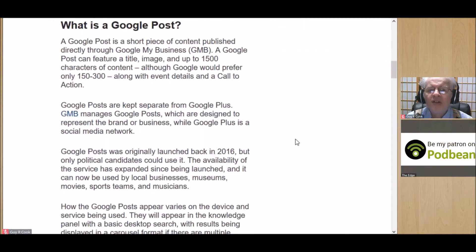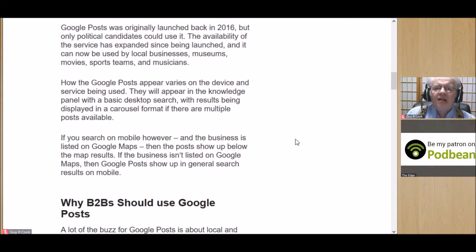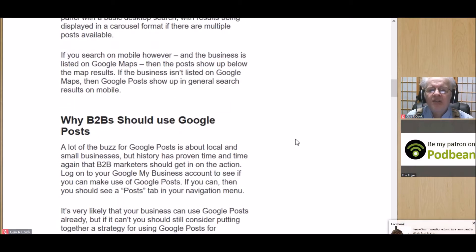One of the things to consider — I was wrong on this before — is that posts done in Google My Business are going to show up in Google Maps as well. And doing the mobile search you're going to get different results than the desktop.